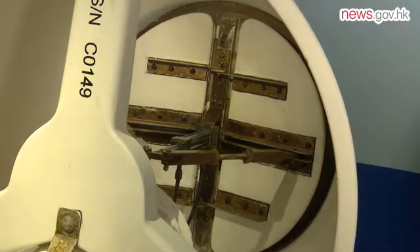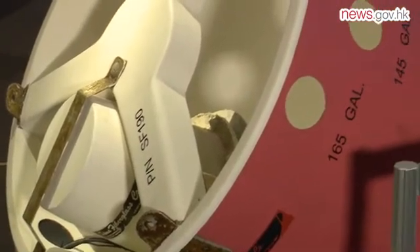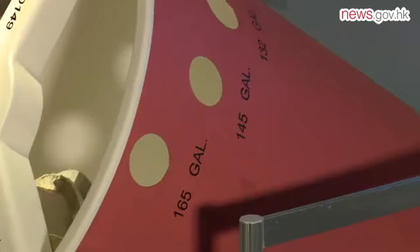The helicopter bucket is made of fiberglass and can carry more than 700 litres of water. Holes in the upper part of the bucket remove excess water.